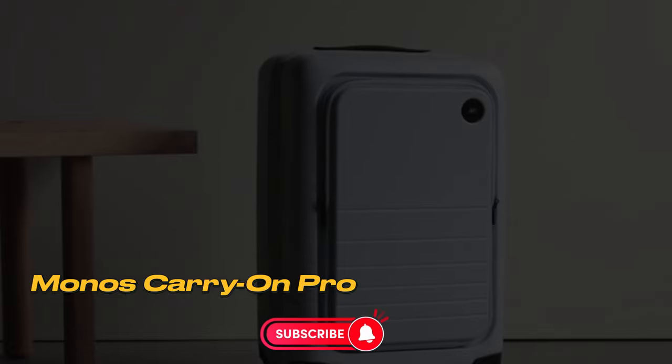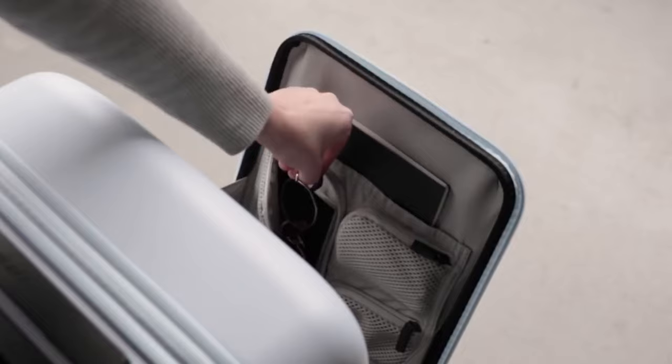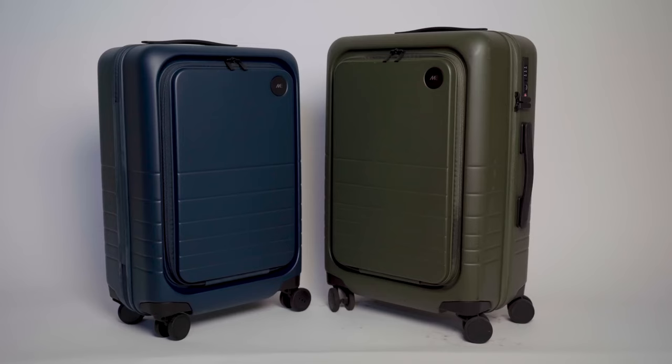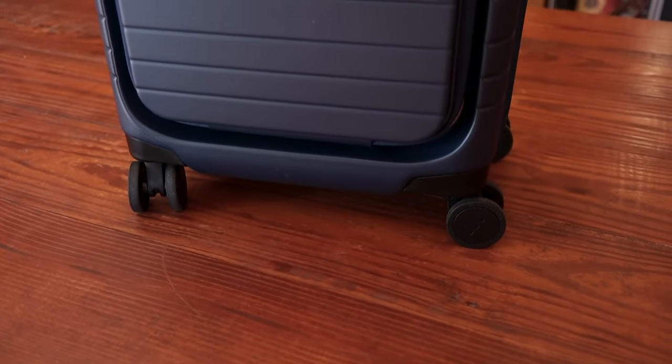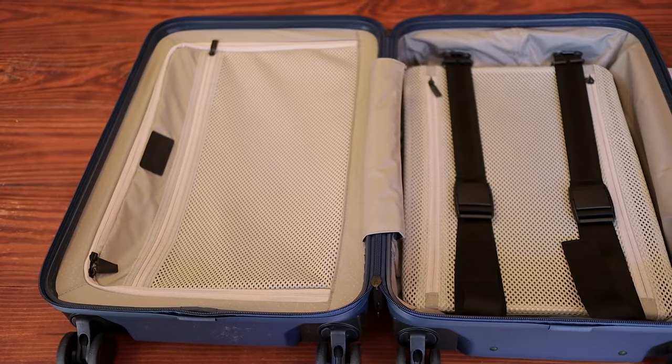Number 1: Monos Carry-On Pro. The Monos Carry-On Pro stands out as an excellent hard-sided luggage option due to its versatility, durability, and sleek design. Designed with three 60-degree spinner wheels, it features an internal pad for compressing clothes.